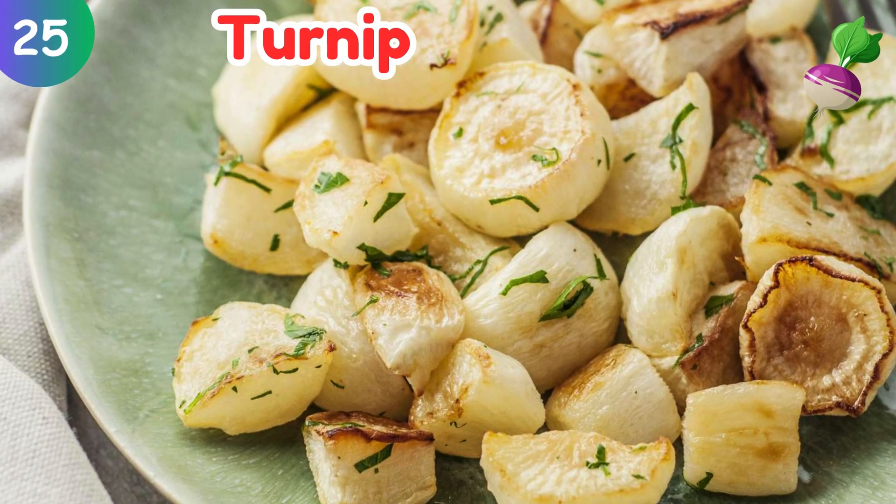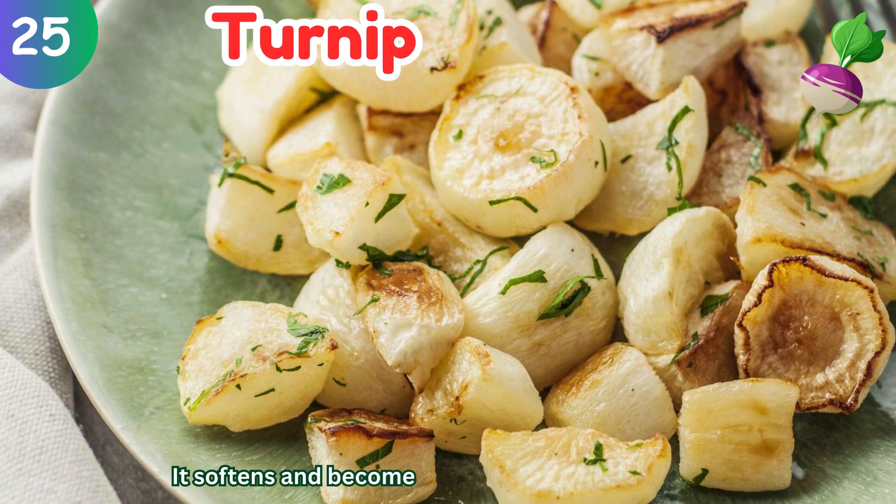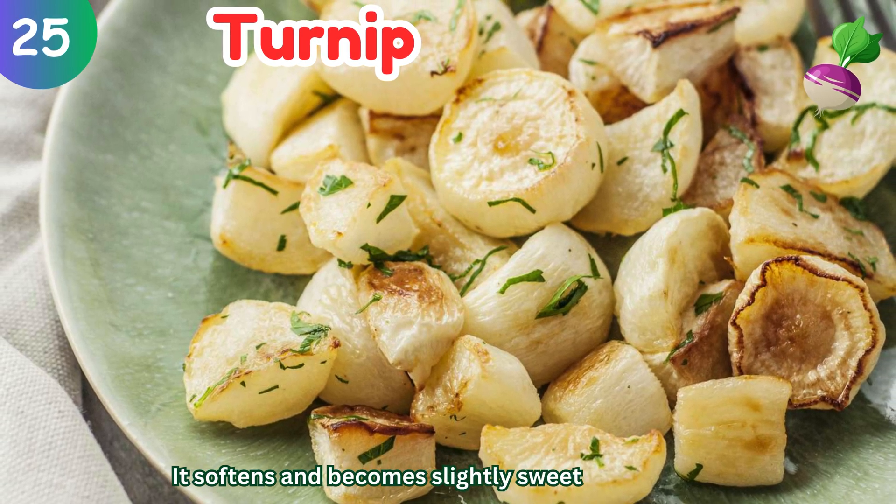Turnip: it softens and becomes slightly sweet after cooking.